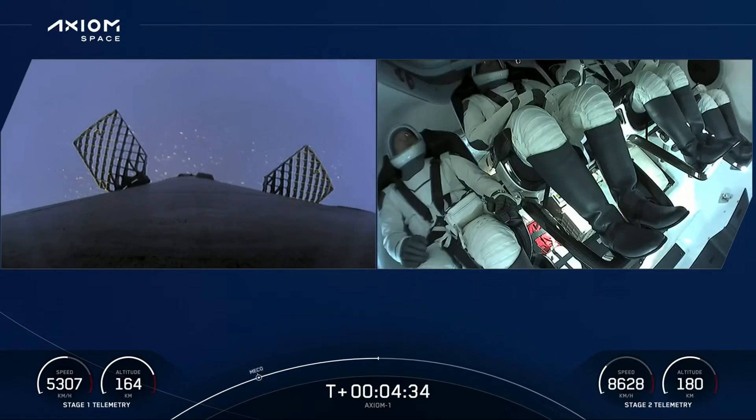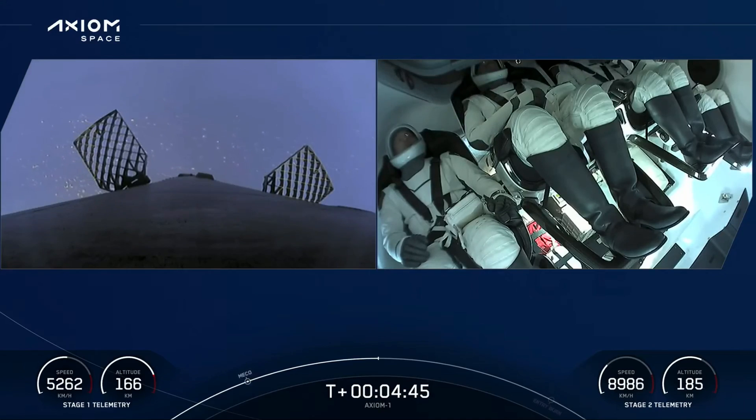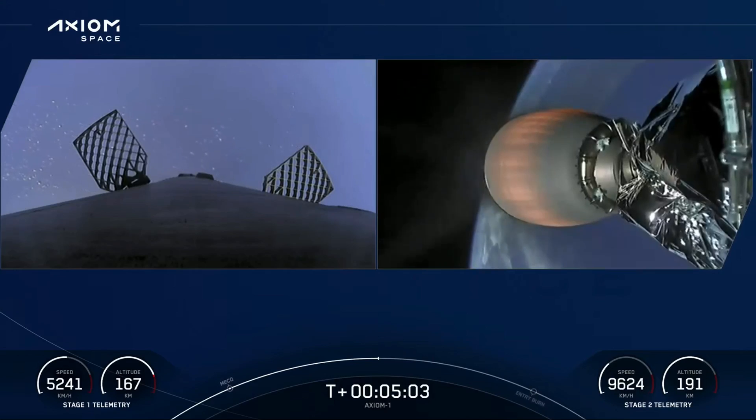What an absolutely picture-perfect liftoff. We've got a live view of the crew inside Dragon Endeavor — looks like everyone is still pretty comfortable. SpaceX trajectory nominal. We got to about three and a half G's there. Position of signal New Hampshire.